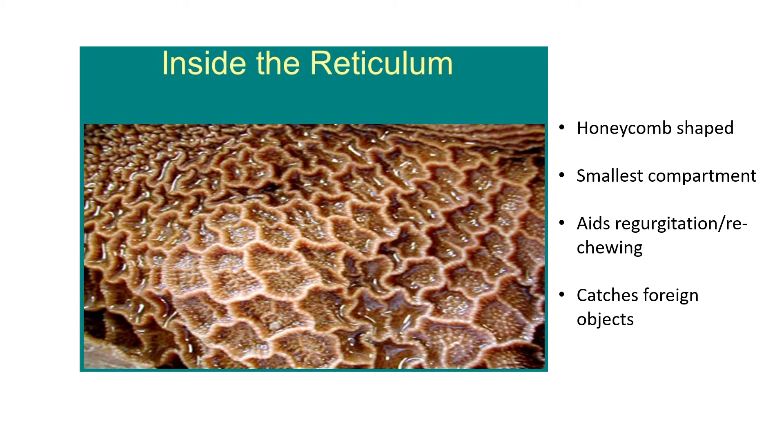The reticulum has a distinctive honeycomb shape on the inside — hexagonal patterns like an actual beehive honeycomb. It is also the smallest compartment. Its third function is that it aids regurgitation — re-chewing — as food goes back from here into the mouth. A fourth important function is that it catches foreign objects such as wires, nails, and metal that cows accidentally ingest.